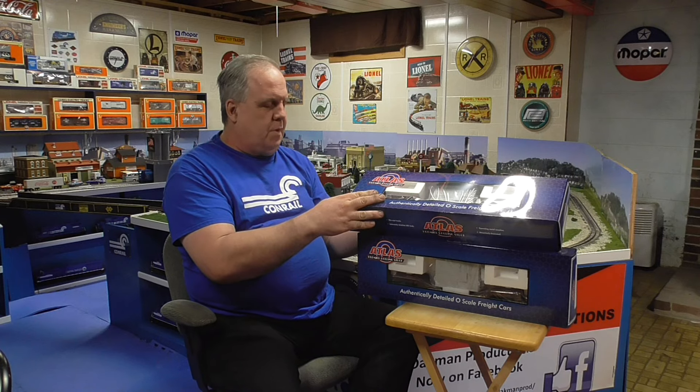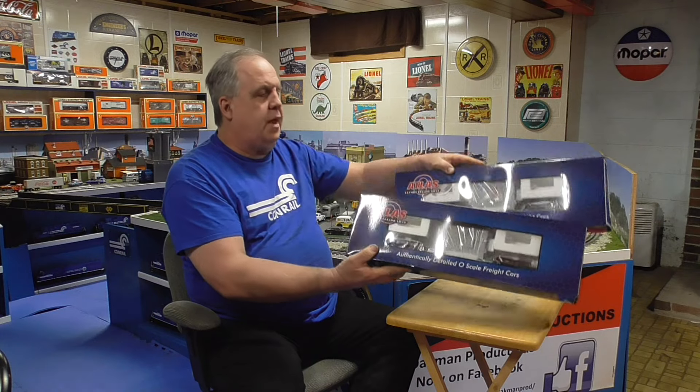I got two different road numbers of the Conrail depressed center flat car. And anybody who remembers — anything that says Atlas O Premier is the old MTH molds. I am very happy that Atlas O has bought these molds to show everybody that they're willing to continue and sell O gauge stuff. Because for a while, people were wondering: is Atlas O going to continue, or are they concentrating only on HO and N? Nope, they're doing well. They actually reinvested by buying MTH molds. So that is cool.